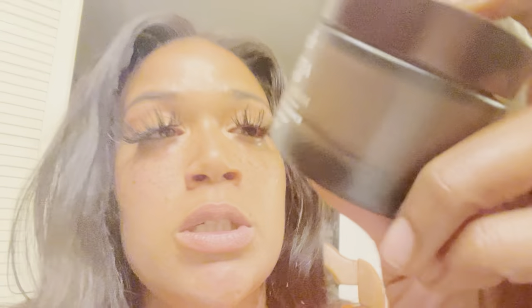The skin looks great — Afterglow is a must-buy, beauty advisor approved. I have one more thing but I'm not going to review it tonight. I also got this one, which is a Black Tea Advanced Age Renewal cream — anti-wrinkle, firm radiance, exclusive BT Matrix. I can't wait to try her.